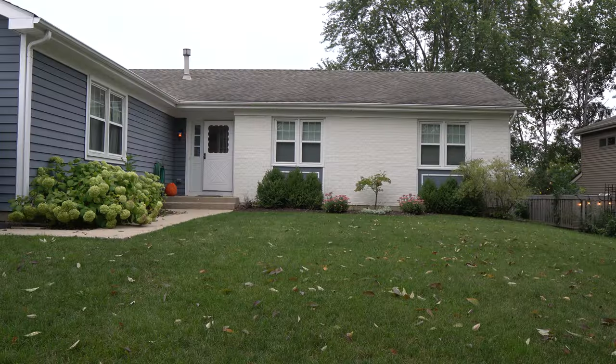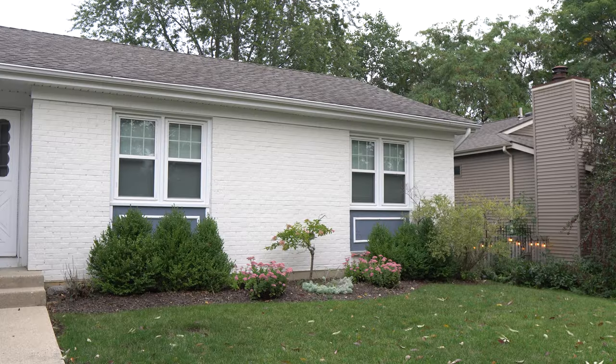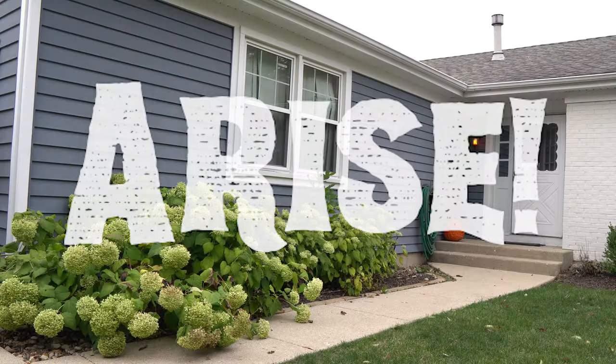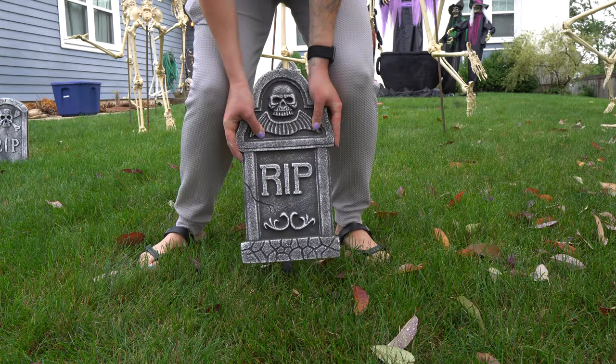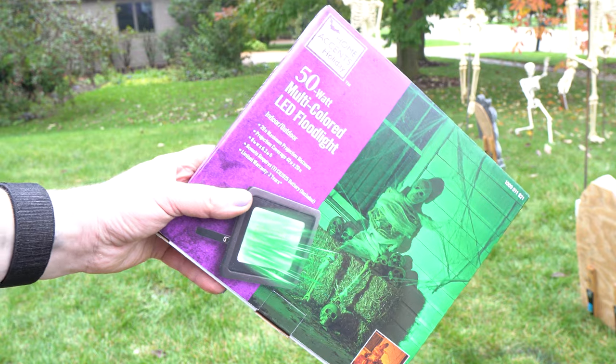Hello and welcome to the channel. Today we are going to transform this front yard into a spooky Halloween scene. This year's theme is called Arise, and features witches, a spooky cauldron and brew, skeletons, a huge cemetery, and upgraded lighting. I'll tell you the full story of our theme once everything is set up, but for now let's get started.